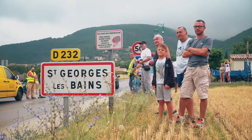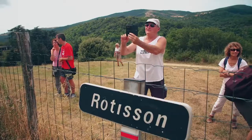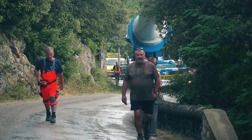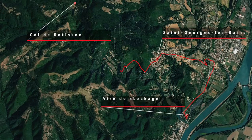Ce genre de transport est très impressionnant, c'est pour ça qu'on a vu notamment beaucoup de foules ce matin tout le long de la route et autour du convoi. Ce transport demande beaucoup de temps : on a une vitesse moyenne entre 2 et 4 km/h, donc pour faire les 11,6 km exactement entre l'aire de stockage et le site, on prévoit à peu près entre 5 et 6 heures.